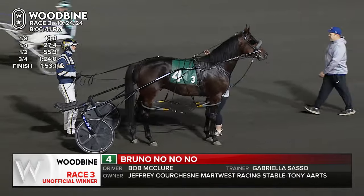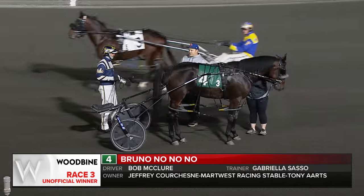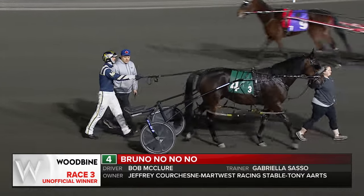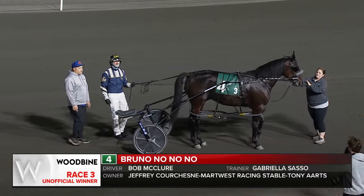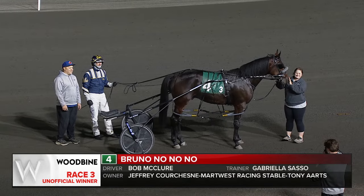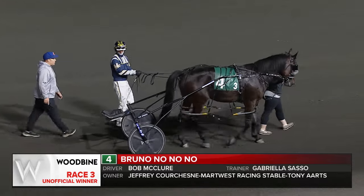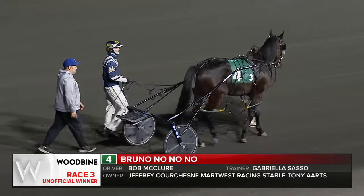Here's a look at the winner of tonight's third — to victory lane. It's number four, Bruno No No No. Two-year-old son of All Bets Off, out of the Real Artist mare Winback Alice. Owned by Jeff Corshane, Mart West Racing Stable, and Tony Arts. Gabby Sasso the trainer, Bob McClure the winning driver. Bruno No No No in his third career try picks up a maiden-breaking score tonight as he takes down the victory.